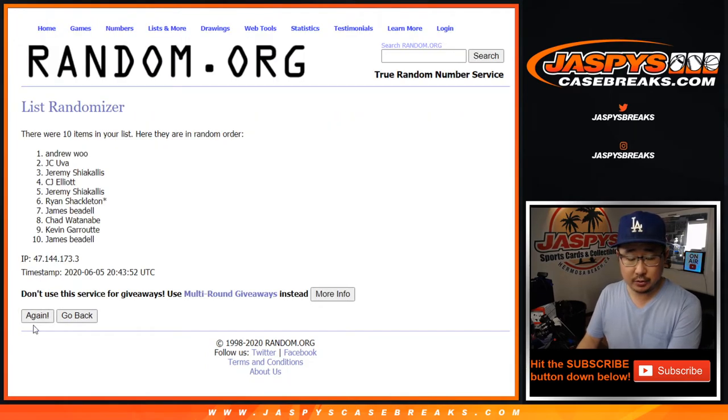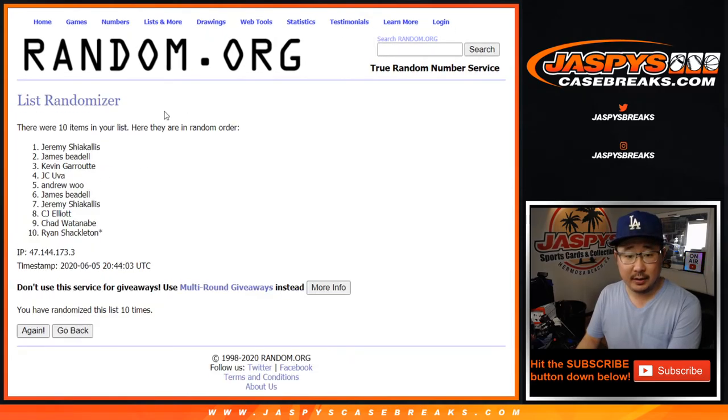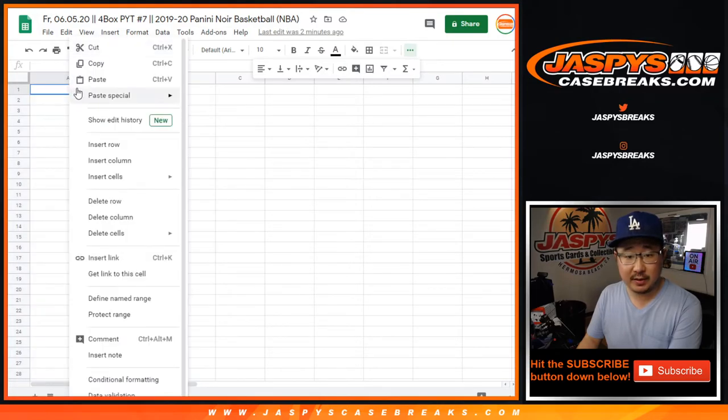One, two, three, four, five, six, seven, eight, nine, and ten. Tenth and final time. After ten, we've got Jeremy down to Ryan. That's the team list right there.